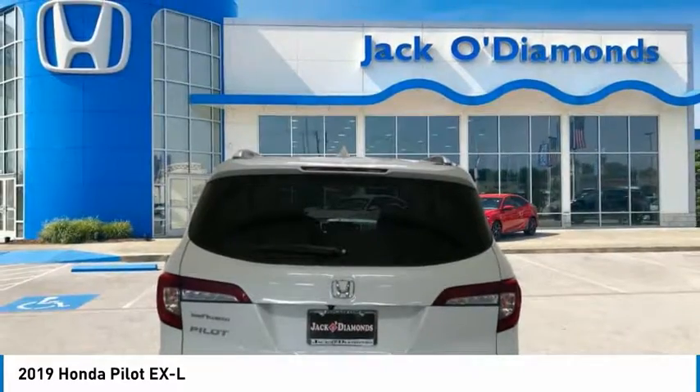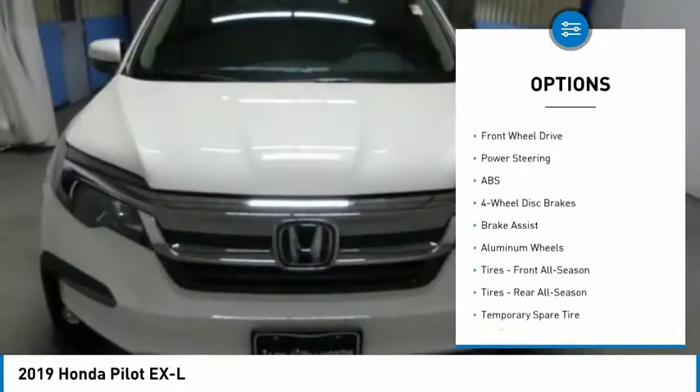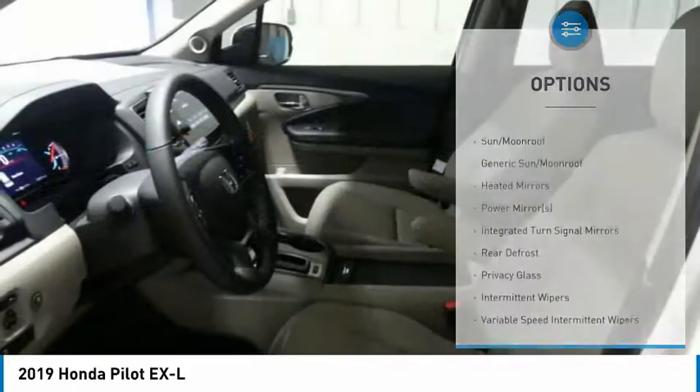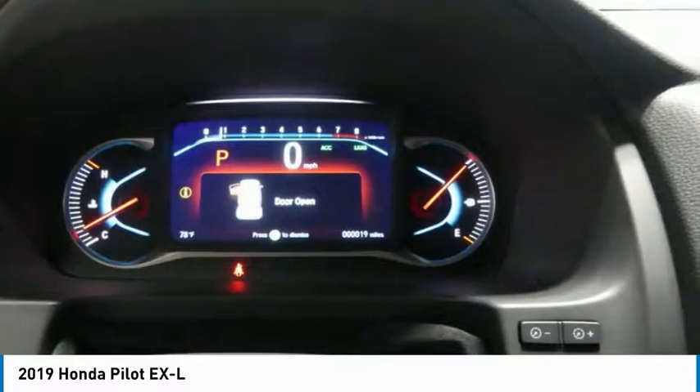Here are some of this vehicle's great options: anti-lock braking system, steering wheel audio controls, power lift gate, power passenger seat, Bluetooth, leather-wrapped steering wheel, power steering, adjustable steering wheel, four-wheel disc brakes, and aluminum wheels.